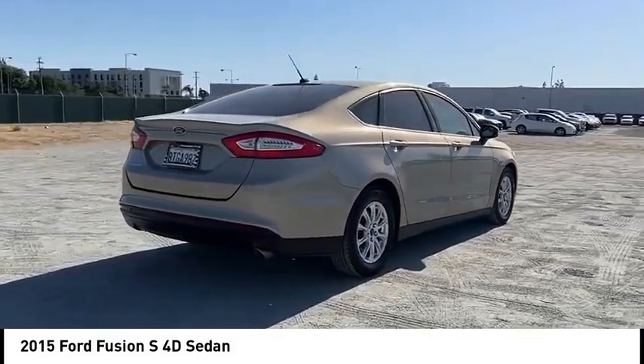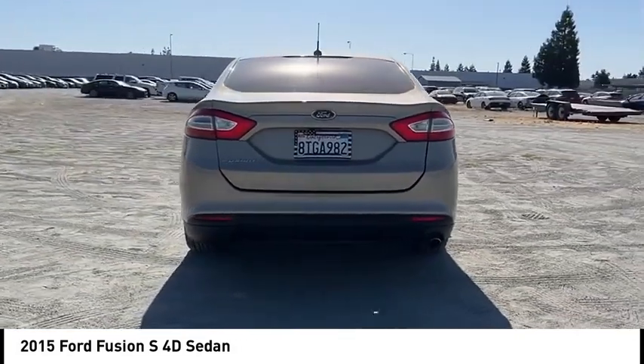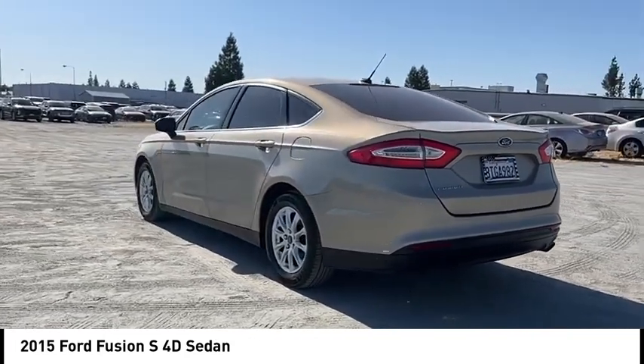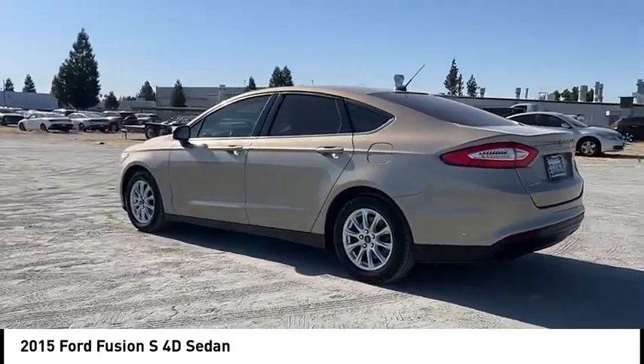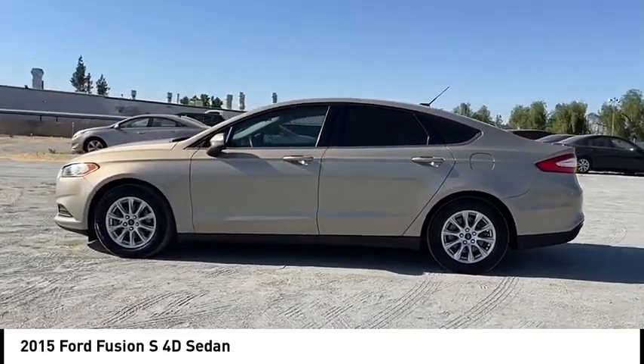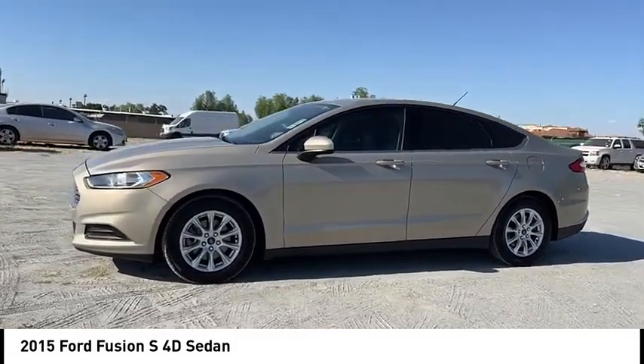Here are some of this vehicle's great options: alloy wheels, brake assist, remote keyless entry, four-wheel disc brakes, speed control, electronic stability control, traction control, rear window defroster, security system. Take this vehicle for a spin and see why so many shoppers are now proud owners.